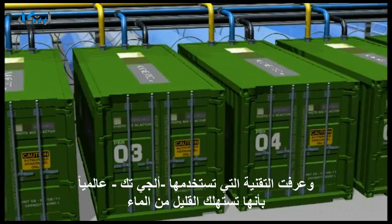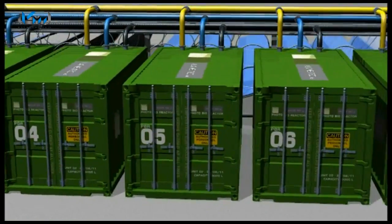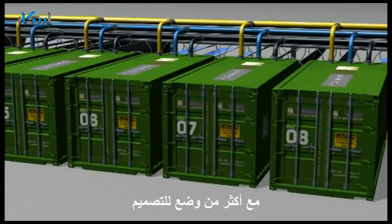The Algae Tech solution has been recognized internationally for low water use, the ability to capture waste carbon dioxide feeds from industry and power stations, and the scalable modular design.